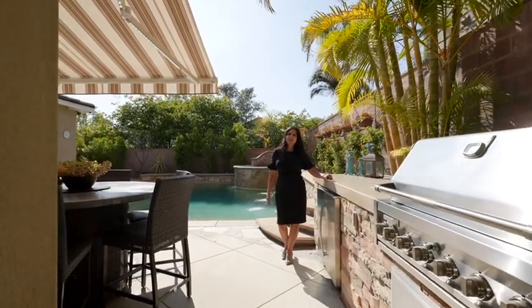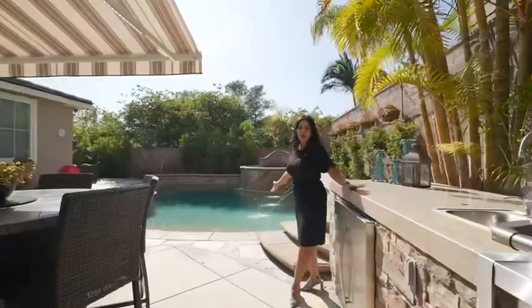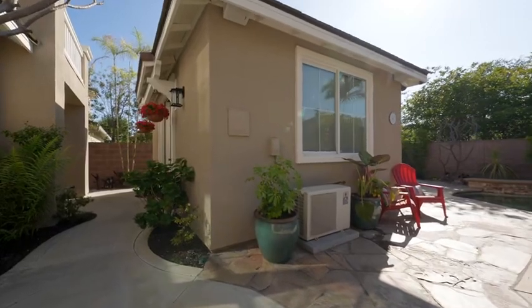And this is my favorite part of the house — the entertaining backyard. You have a built-in barbecue, pool and spa with Baja Step water features. But don't miss the casita: full bedroom, bath, and a wet bar.